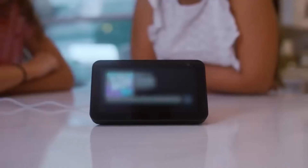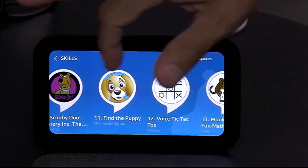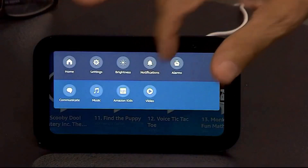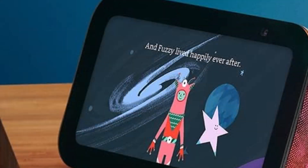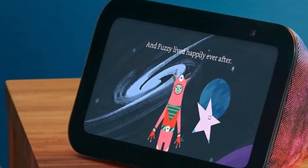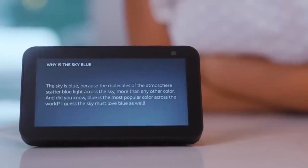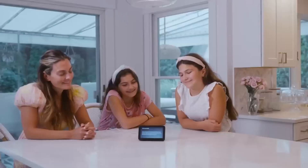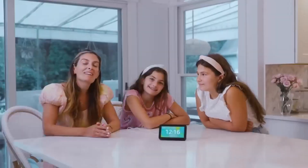The Echo Show 5 3rd Gen Kids Edition is more than just a fun gadget — it's a useful tool for learning and daily routines. Kids can ask Alexa for homework help, set alarms, and enjoy bedtime stories. Parents can purchase the device on its own or in a bundle with an adjustable stand or an Echo Glow smart light for added functionality and fun.